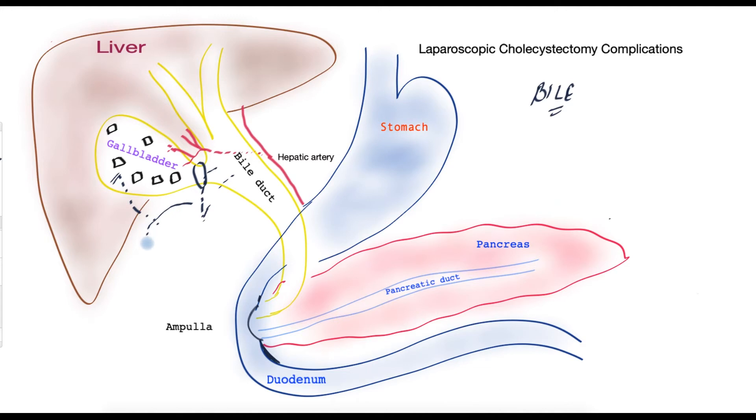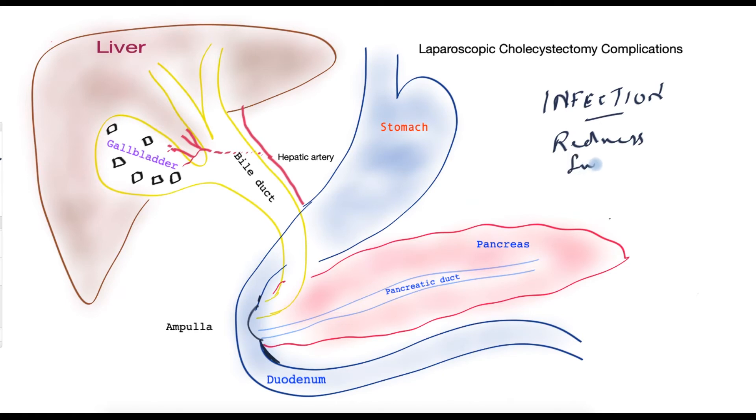Bile tends to form a puddle and that can get infected, giving rise to symptoms associated with intra-abdominal infection. The commonest site for infection to occur is around the skin incision sites — the stab wounds required to insert instruments — and these manifest with redness, swelling, and pain, usually requiring a course of antibiotics. Infections may also occur inside the abdomen if there is a bile leak or any other injury causing fluid to collect, which can get infected and give rise to signs of infection such as fever and general unwellness.